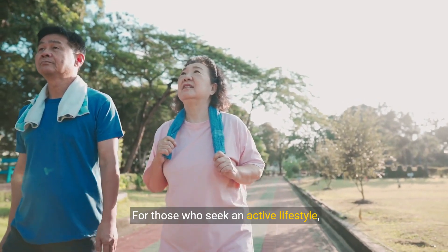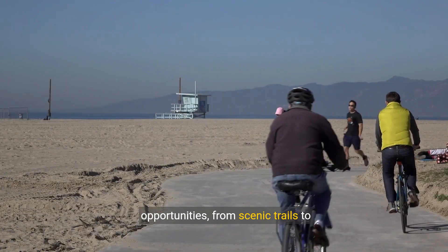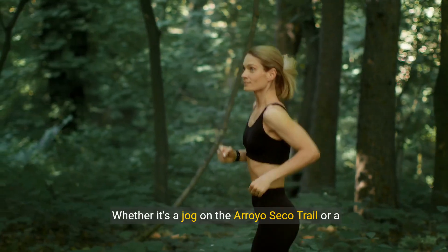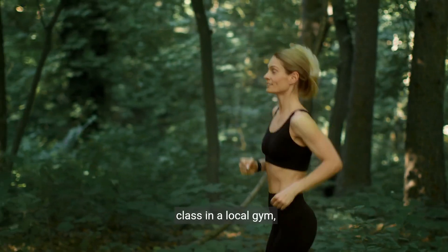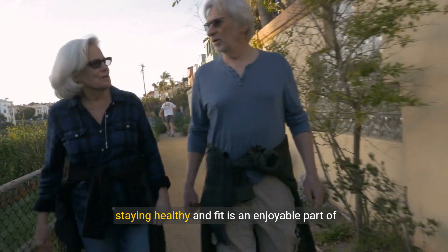For those who seek an active lifestyle, 300 Anita Drive is surrounded by health and fitness opportunities, from scenic trails to state-of-the-art gyms. Whether it's a jog on the Arroyo Seco Trail or a class in a local gym, staying healthy and fit is an enjoyable part of daily life here.